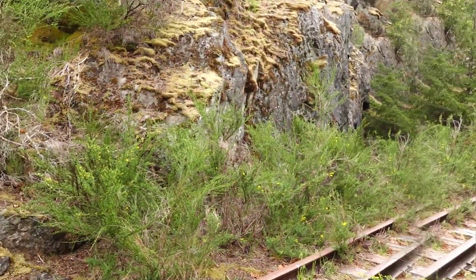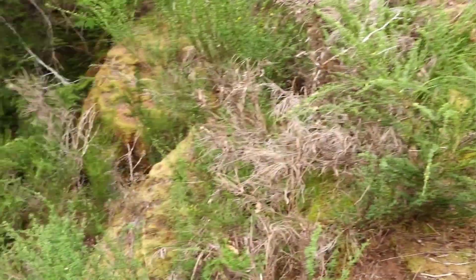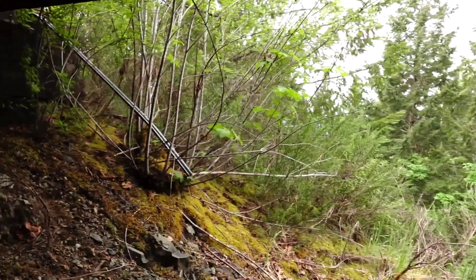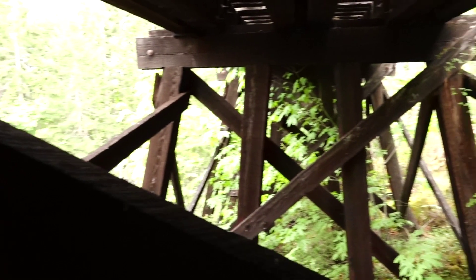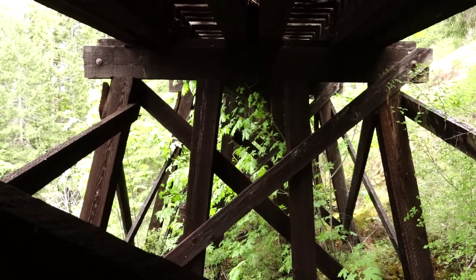While looking deep inside the trestle, I was bending over and my water bottle fell out of my backpack. So I'm going to go down there and rescue it. This is what things look like. I counted the bents — it's on the sixth bent.